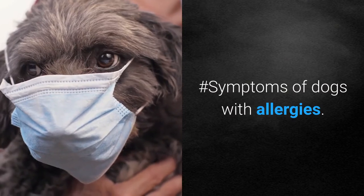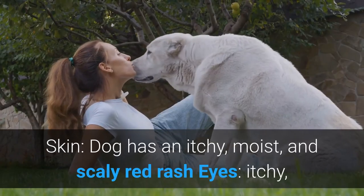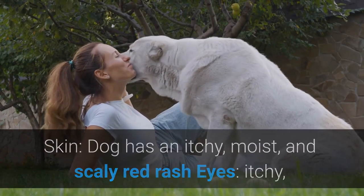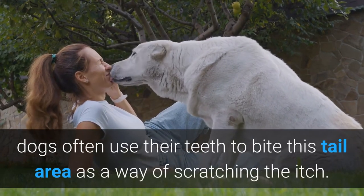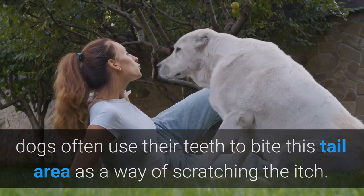Symptoms of dogs with allergies: the dog has an itchy, moist, and scaly red rash. Eyes are itchy and watery. The tail area shows continuous itching — dogs often use their teeth to bite this tail area as a way of scratching the itch.